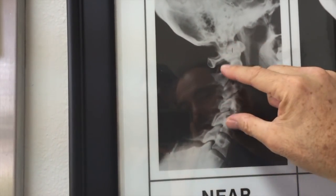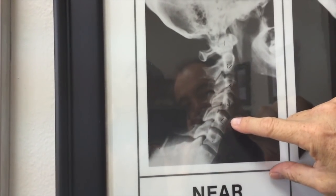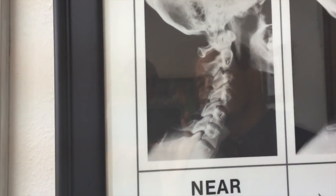Now, this is a near-normal spine. See the curve I was talking about? Here's the round atlas — and no arthritis in here. This is what puts proper support on your spine, compared to what Edgar has.